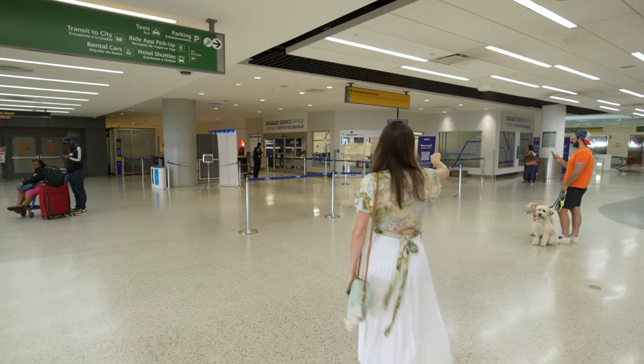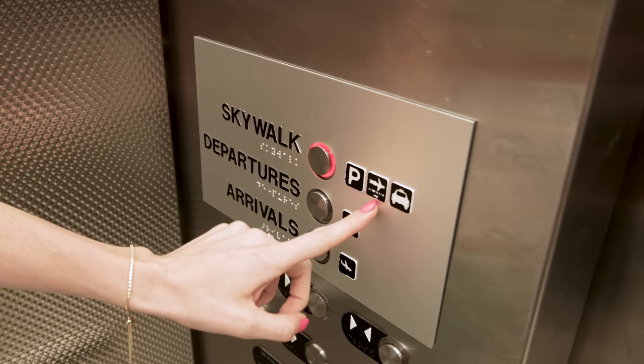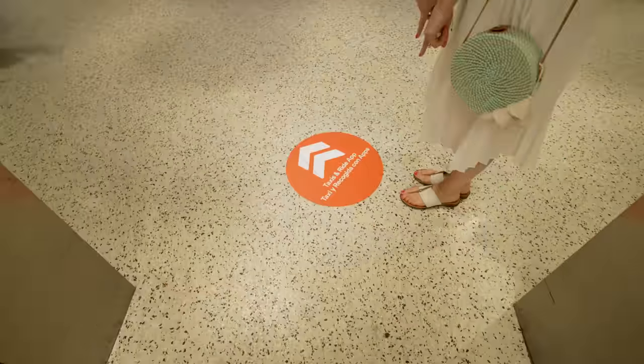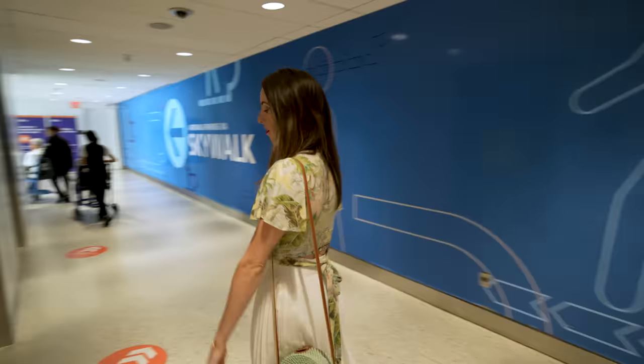Follow the arrow, take the elevator up, hit sky walk and that will bring you right to the air train. You're just following any symbol like this. They also have signs on the floor now, so you can follow those if you're doing a taxi or a rideshare app.